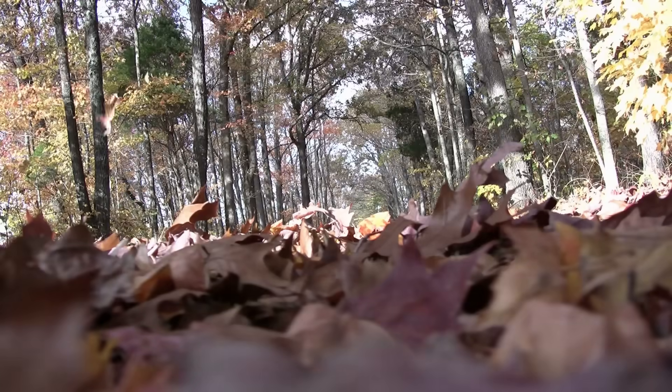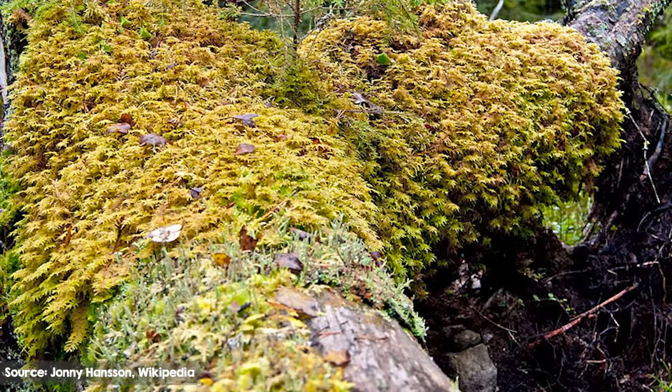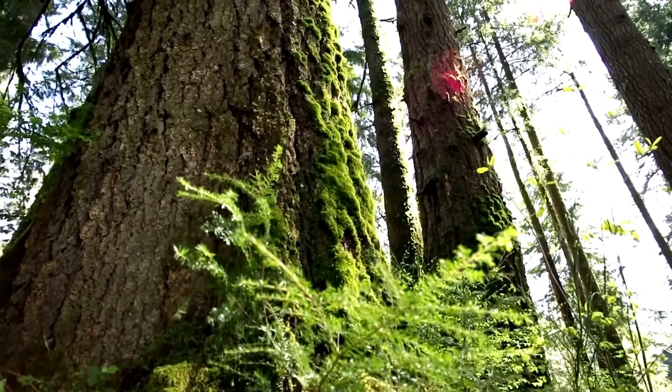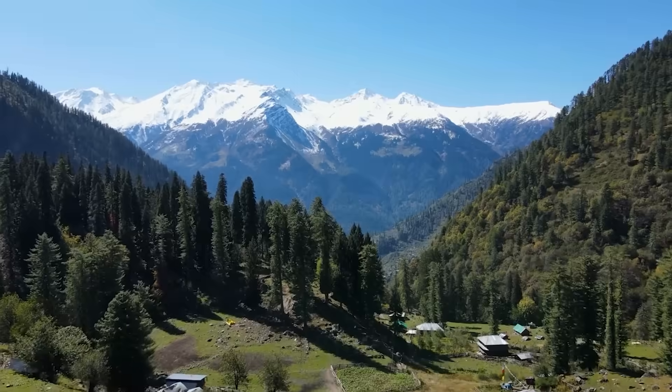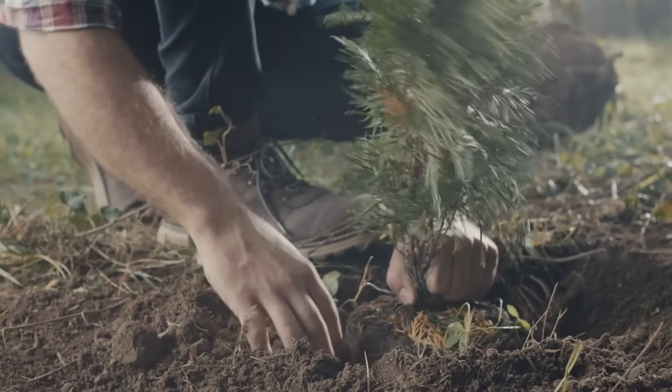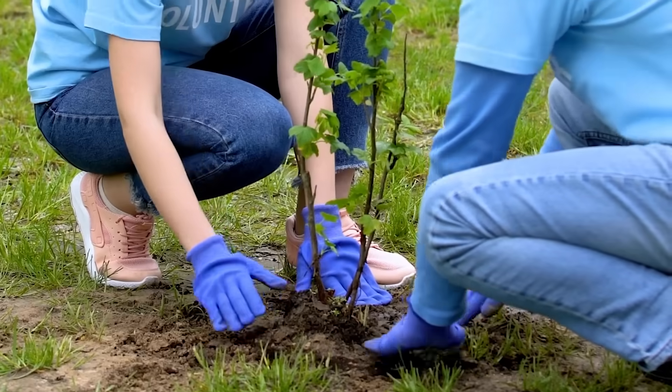Furthermore, mature forests operate under a relatively balanced carbon cycle. In these forests, the amount of carbon absorbed is nearly equivalent to the amount released through processes like organic matter decay. Old-growth forests act as a great storage site for CO2, along with serving an important ecological role and being just generally lovely to spend time in. But they're no longer absorbing additional CO2 the way that younger forests are. To sequester more CO2 from forests, we need to be planting more and more trees.